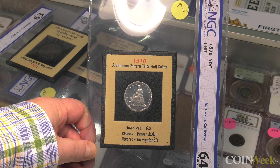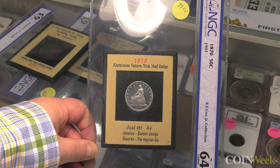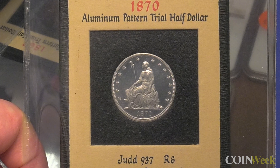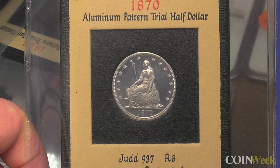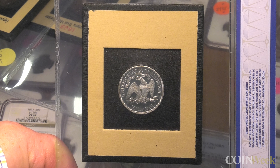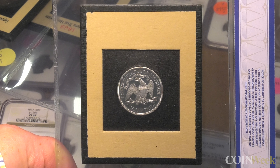What do these holders tell us about the sophistication of collectors of the period? This collector was very dedicated and put special care into his collection. Most collectors might have put coins in a plastic holder or envelope, but this person really cared — he wanted to exhibit his coins and he did. What is the estimated value of these pieces? These four are probably fifteen to twenty thousand dollars total. Thanks very much, Julian.